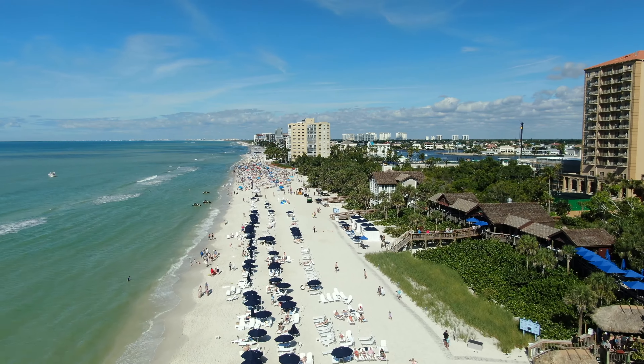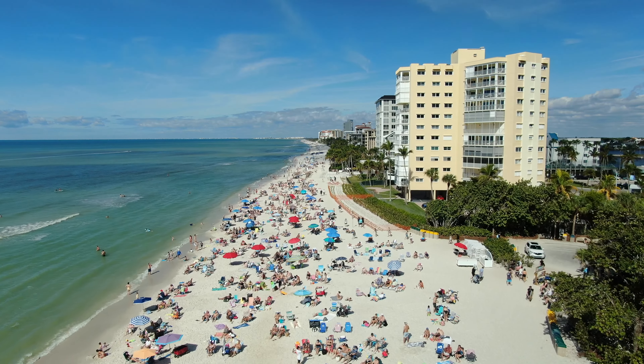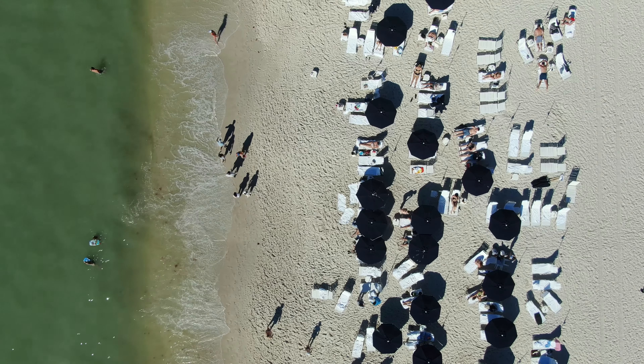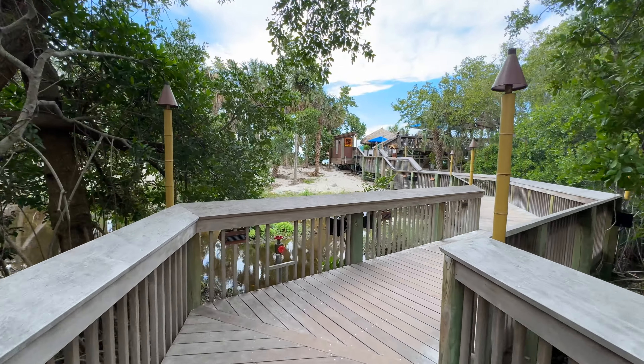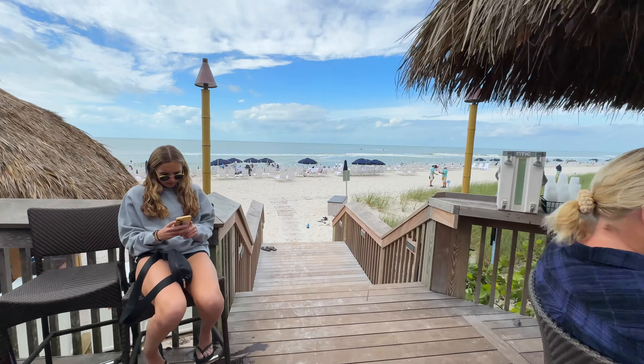For beach enthusiasts, this five-star resort is a perfect getaway located on the renowned Vanderbilt Beach. The pristine white sands stretch expansively along the clear, calm, and warm waters of the Gulf of Mexico. A convenient boardwalk from the pool area guides you directly to the beach, allowing you to seamlessly transition between these two locations in the same day.